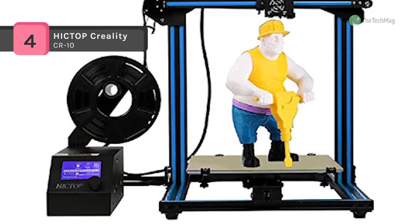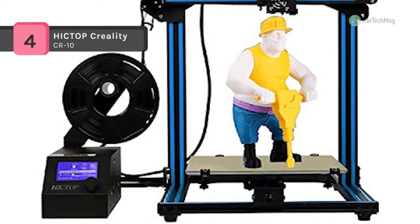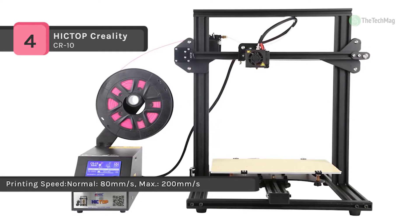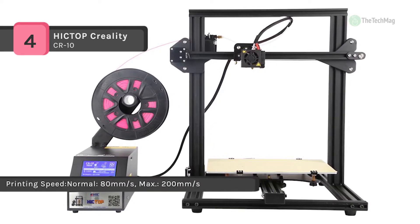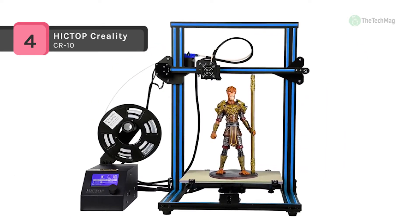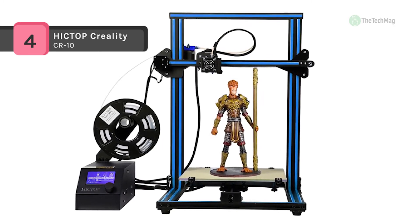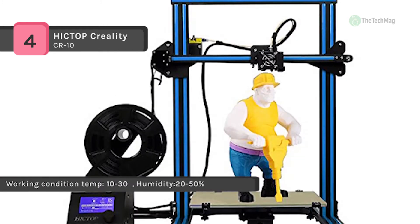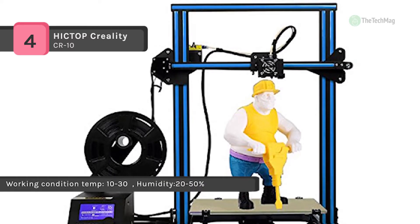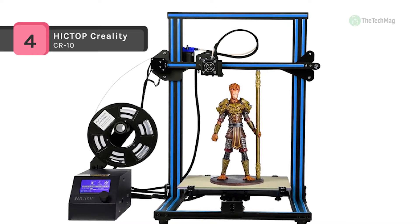It uses an industrial grade aluminum alloy platform and special tempered glass to ensure a flat surface and prevent wear and tear. Wires are already connected to the control board and cables are also attached, making wiring easy. Moreover, it offers imported linear navigation with low friction and uses an industrial grade PCB that can continuously print for 200 hours without pressure. It also comes with high accuracy bearings and quality parts, making the printer much more stable and quiet when printing.